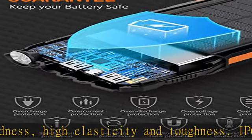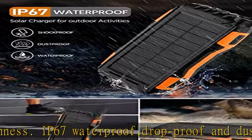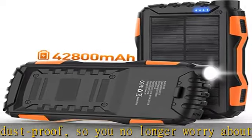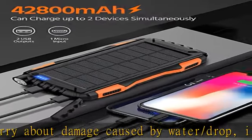Friendly reminder: when the solar panel is being used, it will generate current to charge the battery, and the indicator light will flash. Solar charging is affected by the instability of sunshine intensity and duration. The battery capacity of the product is very large, so the charging will be very slow and should be used as an emergency function.